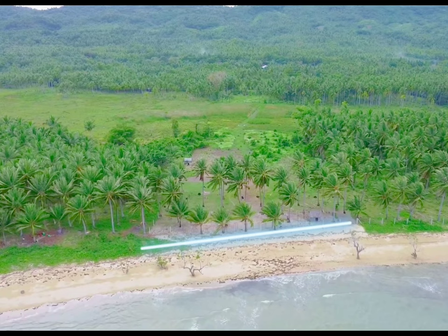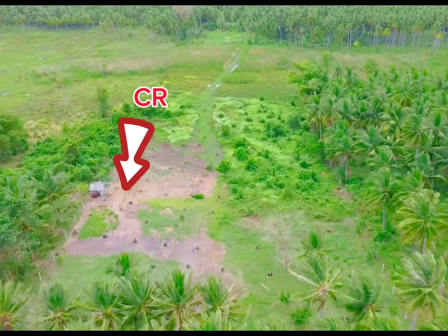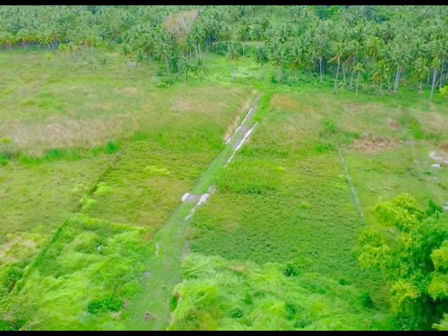Ito po, 45 meters po yung beach frontage nya. Ayan po yung linya na malinis. And ayan po yung second gate, and then yung fence line. May backwood po yan, concrete post po yan. And ayan, may CR na po. Kaya pag may pupunta po dito na mga buyer at mabili nyo, may CR na po kayo.